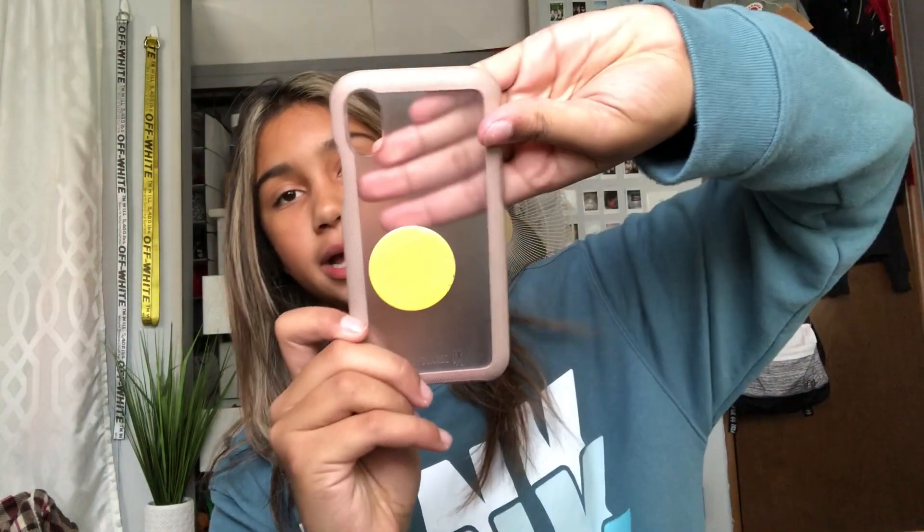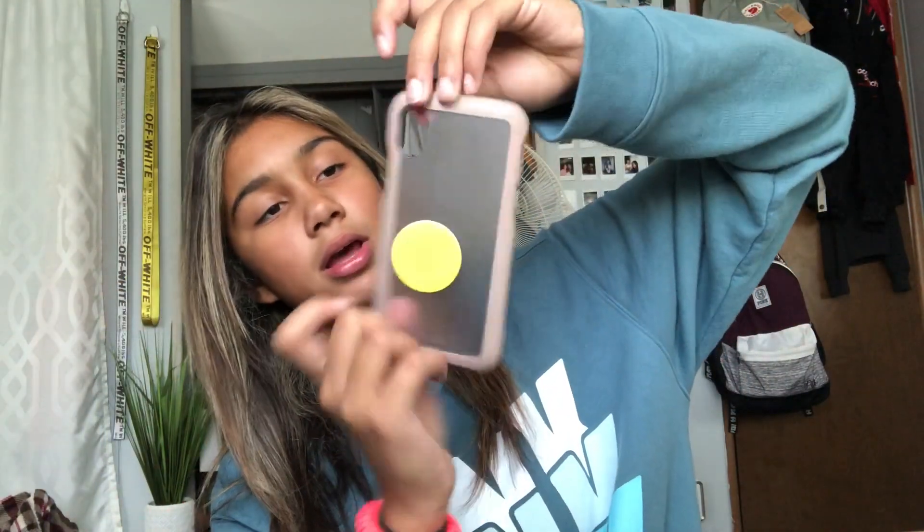Next we have this case and I actually really like it, mostly because of the pop socket on it. It's by Bodyguardz. It's not clear but kind of foggy, which really helps protect your phone from breaking when you drop it. It's just hard plastic and it hasn't broke either. This has been one of my favorite cases for a while, until I started liking some of the later ones I got more.